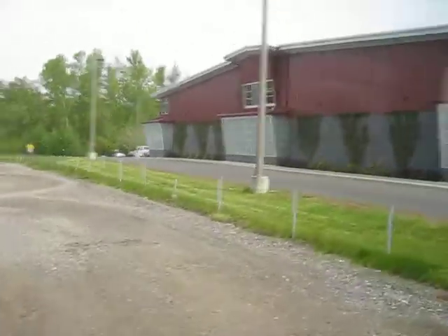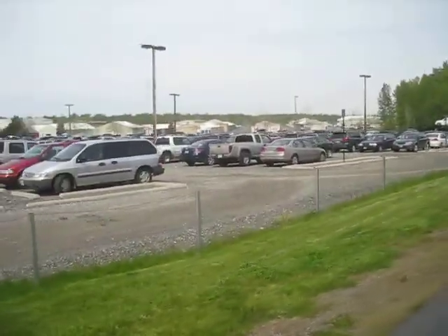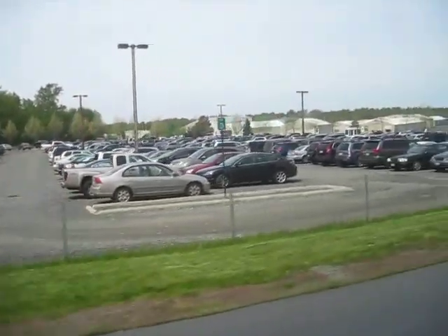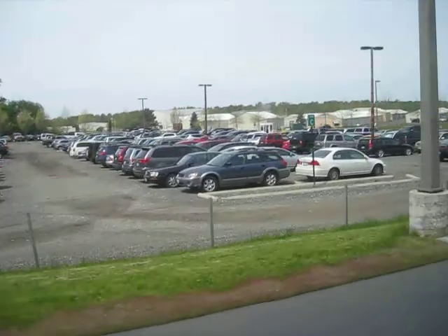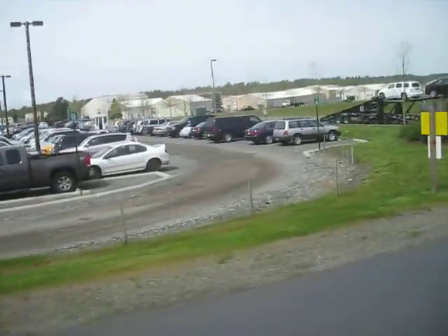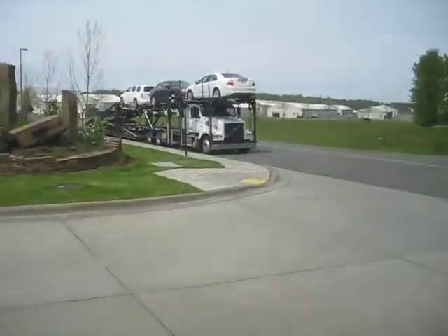Now this is the Bellingham Parking Overflow at Bellingham Airport. I'm riding a gravel bus. Andrew? Yeah? Can you take me to the video? Yeah, sure.